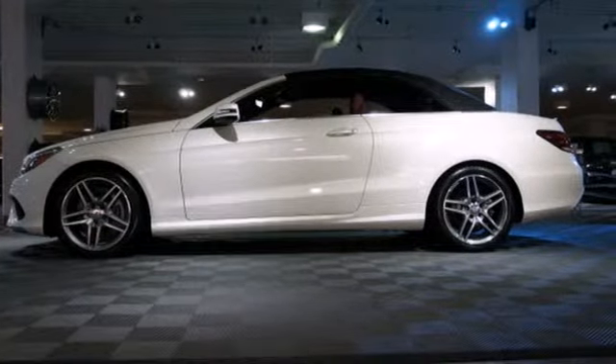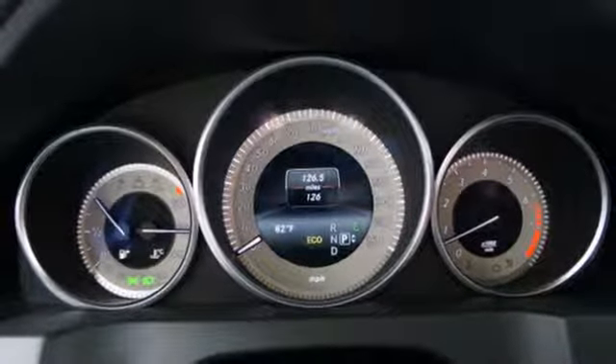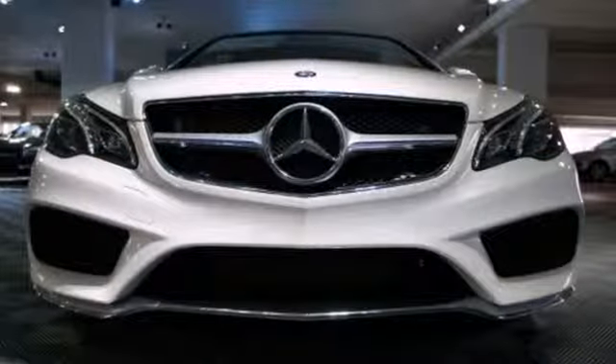Inside, it includes climate control, driver memory settings, a garage door transmitter, multiple airbags, and an auto tilt-away steering wheel. It's better than ever before.